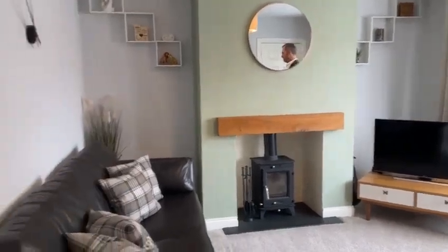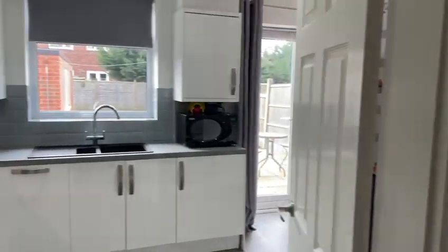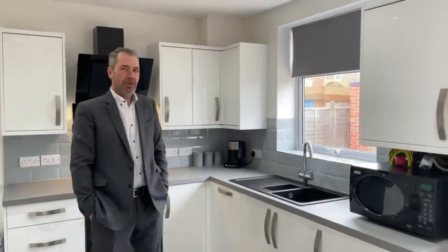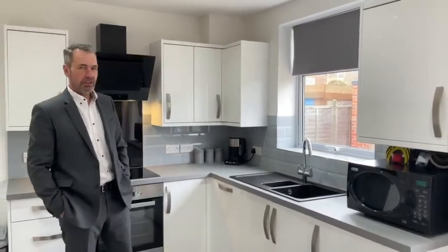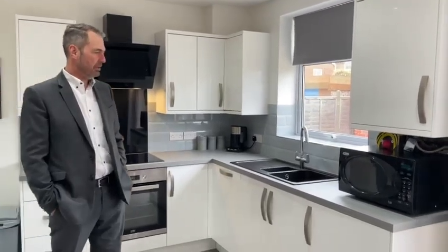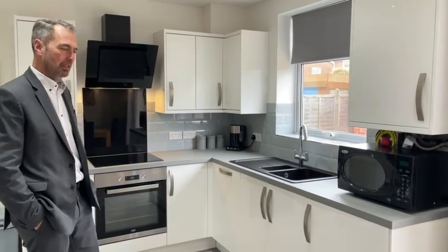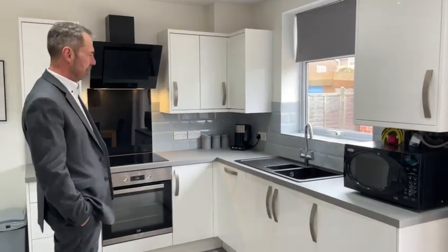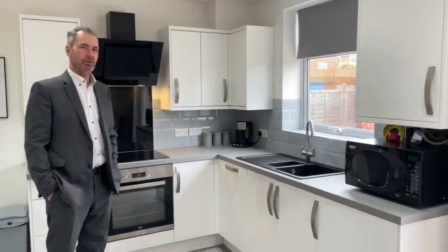Let's go through and take a look at the dining kitchen. It's the heart of this wonderful family home. It's a great size and the kitchen area itself has a wonderful range of contemporary base and wall units. Integrated appliances include oven, ceramic hob, extractor hood, washing machine and even a dishwasher.